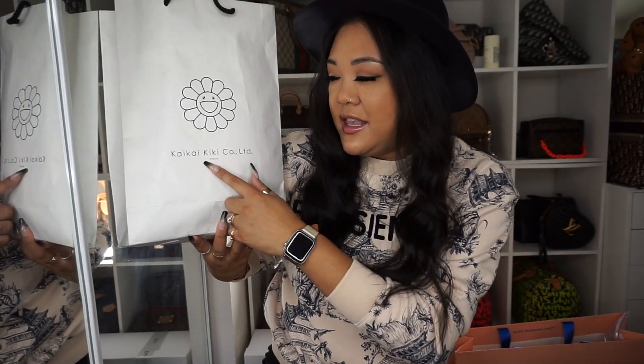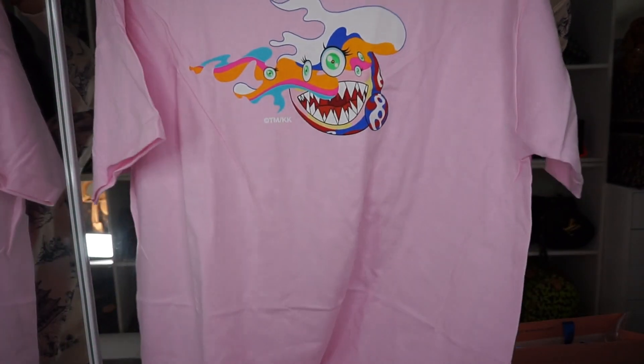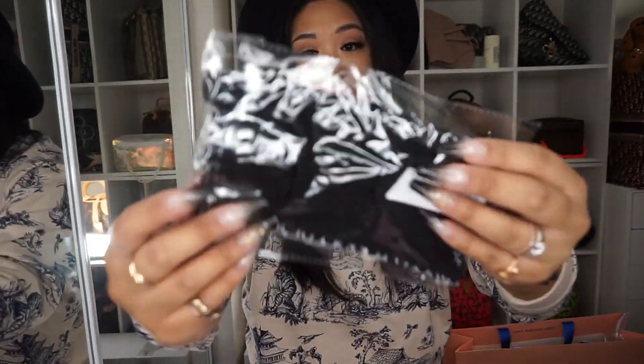This bag here comes from Kaikai Kiki, which means this is a Takashi Murakami store. The first thing I got was one of the ComplexCon shirts — I think this was from early this year or late last year. Pink is one of my favorite colors so I definitely had to get one. I think his designs are freaking amazing — he is one of my favorite artists. I also got a face mask as well, same concept — I love to wear these whenever I'm traveling or when others are sick.